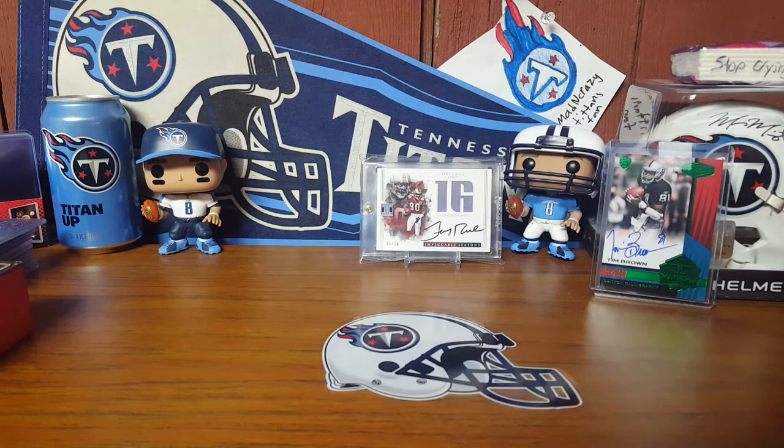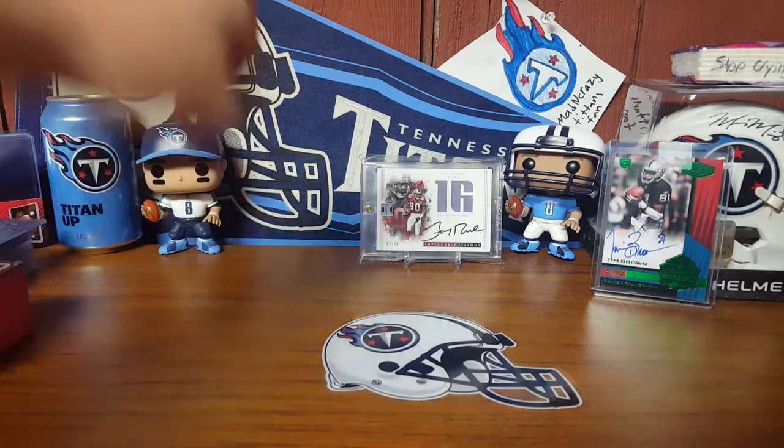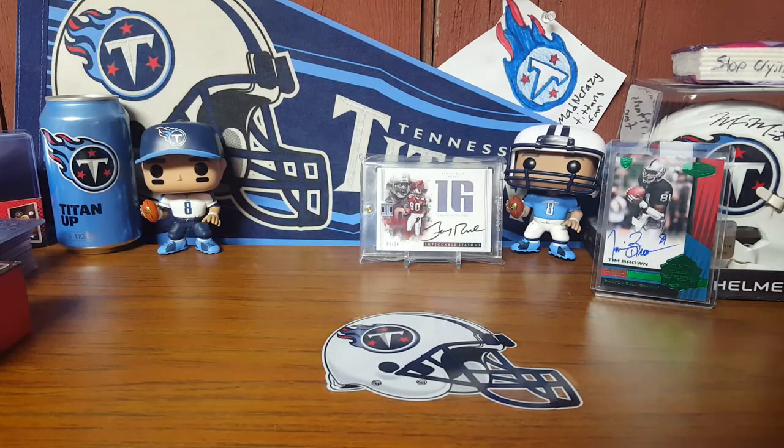Funny story — everybody knows I got my Jerry Rice auto. I've been really wanting an Emmett Smith auto. You know, you got the leader all-time in receiving — I would love to have the leader all-time in rushing.